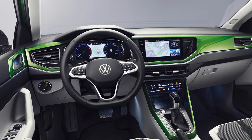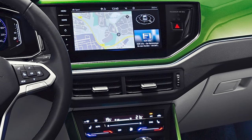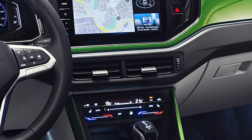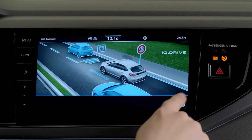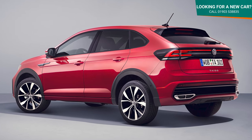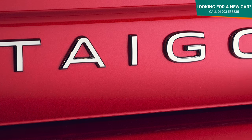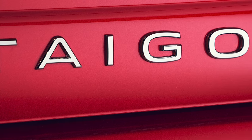Optional extras include a 9.2-inch infotainment touchscreen available on Style and R-Line trims, and the IQ Drive Travel Assist semi-autonomous adaptive cruise control. This allows the car to keep a safe distance from the vehicle ahead on motorways by controlling its braking, steering and acceleration at speeds up to 130mph.